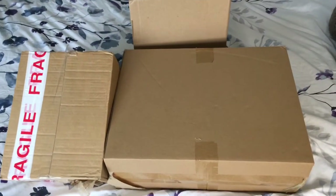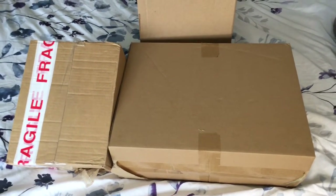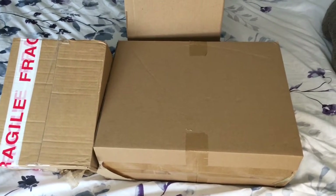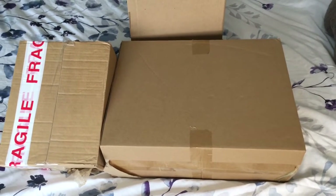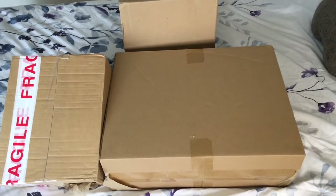Hi my lovelies, hope you're all doing really well. My name is Minnie and I mainly enjoy doing hauls on my channel. If you're new, please don't forget to like, comment and subscribe — I'd love for you to be a part of my little YouTube family. In today's video I bring you an Amazon and eBay haul.